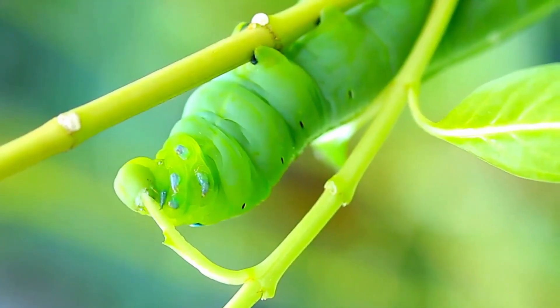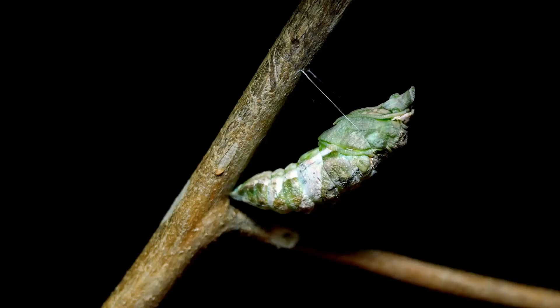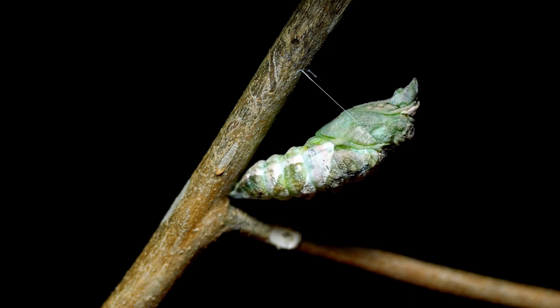Once the caterpillar has eaten enough and grown a lot, it forms a special case called a chrysalis or a cocoon around itself. Inside the chrysalis, something magical happens.